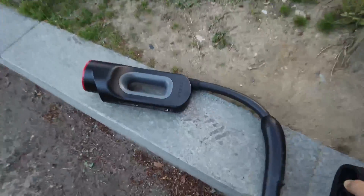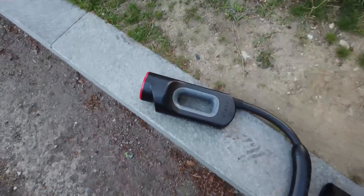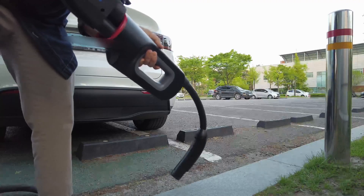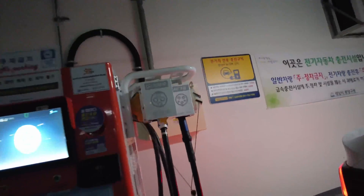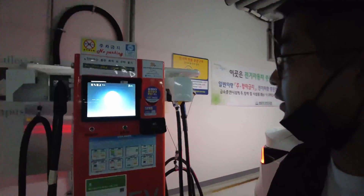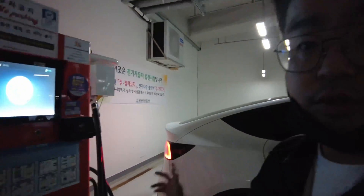Now we're gonna go with CHAdeMO. Usually the public charger comes with one CCS1 and one CHAdeMO, like this charger. I was a bit confused so I came to a different parking lot here to charge using CHAdeMO.